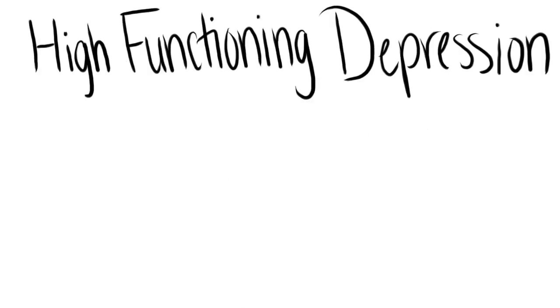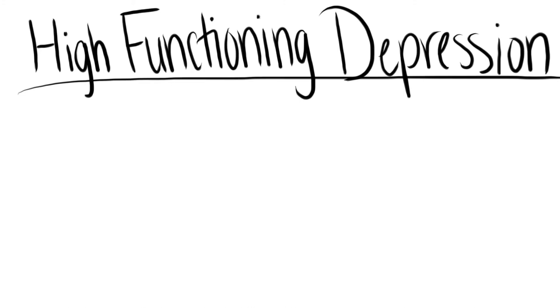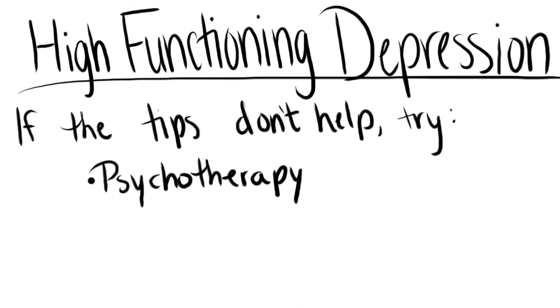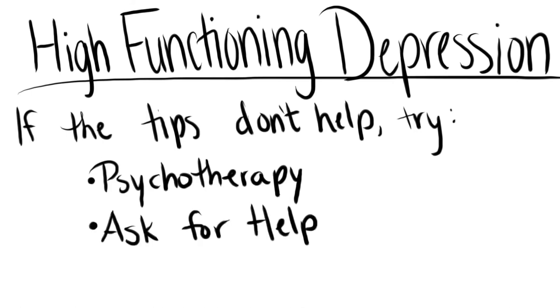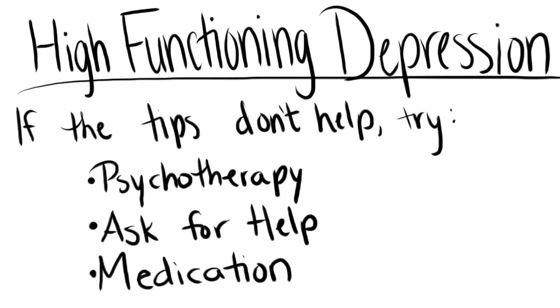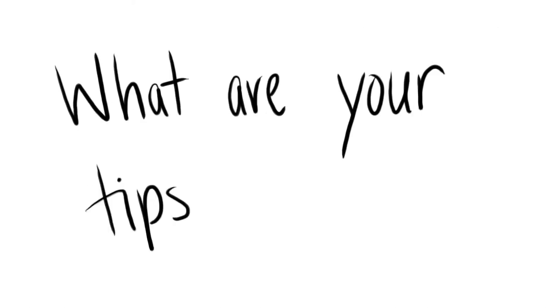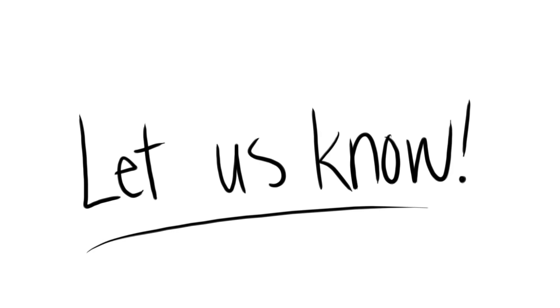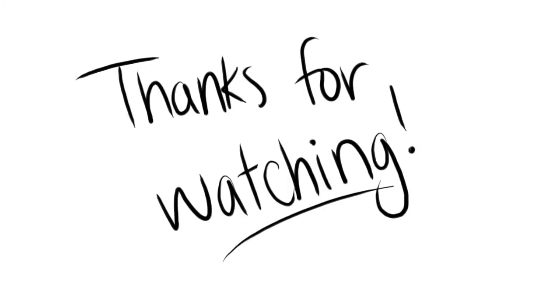High-functioning depression is difficult to deal with, but not impossible. If these tips aren't enough to help you, then psychotherapy may be of great use. Don't be afraid to ask for help — talking to the right people who truly care will help you. And if you end up taking medication for this, remember there is no shame in that. What are other tips and tricks you use to help cope with your high-functioning depression? Let us know in the comments below. If there are other topics on high-functioning depression you'd like us to cover, let us know, and don't forget to subscribe. Thanks for watching.